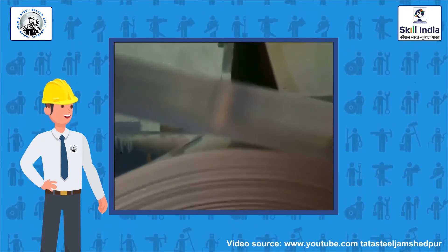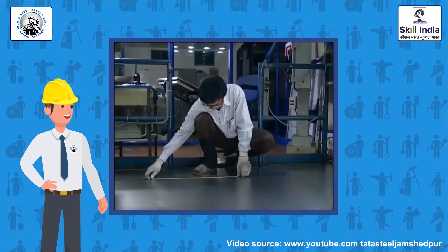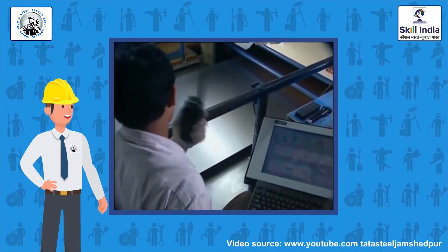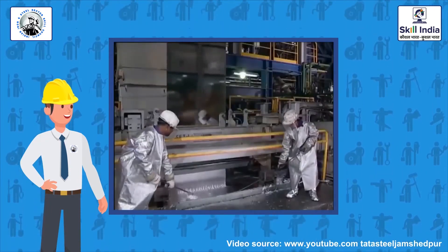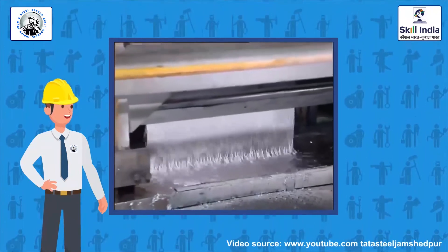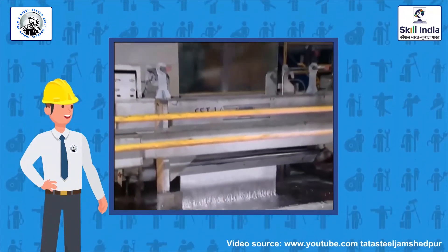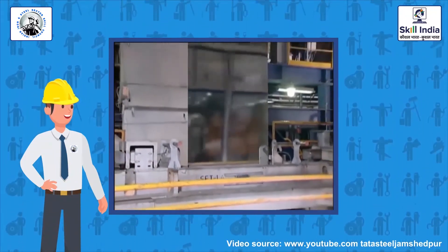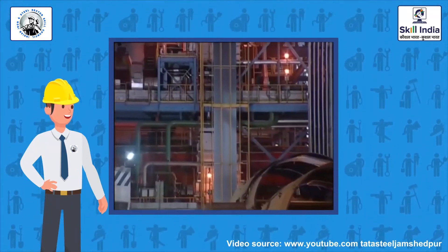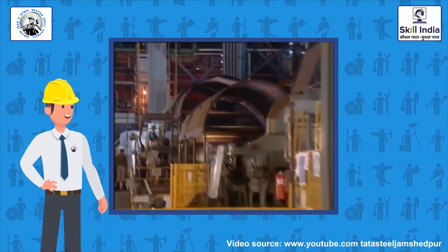The steel is cleaned and made more malleable or ductile through pickling and annealing. At the skin pass mill, the coils are further tempered to improve the finish or texture of the sheets, making them smoother, shinier, and flawless. To stop corrosion, the strip is dipped into a bath of molten zinc to give it a uniform protective lining through the hot dip galvanizing process. Globally, automakers and white goods manufacturers are using galvanized and galvannealed steel.